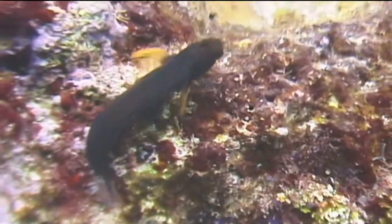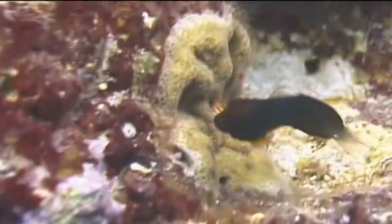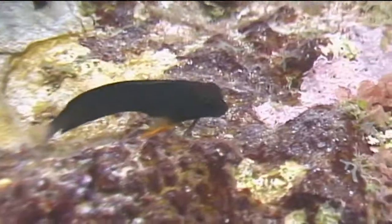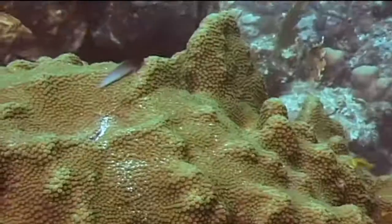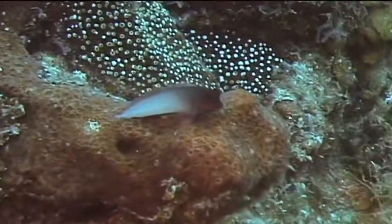Red-lipped blennies are larger members of the blenny family. They can reach a length of up to five inches, but most are in the two and a half to four and a half inch range. They can range in color from a light gray to a dark reddish brown, with some sporting a two-tone coloration with a dark head and a lighter back half of their body.